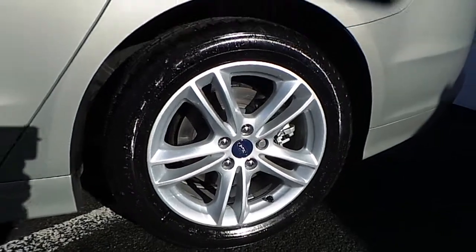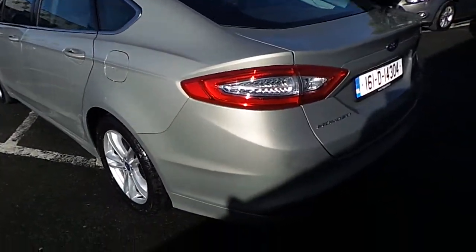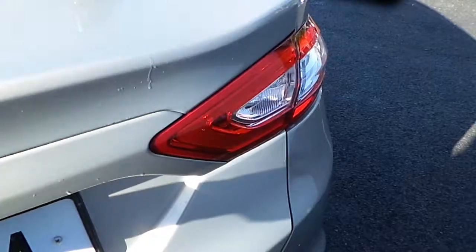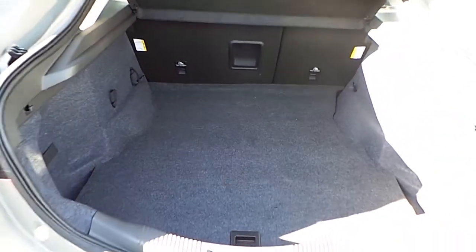Lovely alloy wheels. Back of the car now — we have rear parking sensors. Inside we have a very big boot. The seats fold down in a 60-40 ratio.